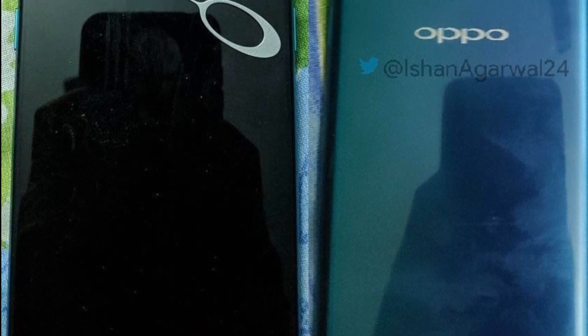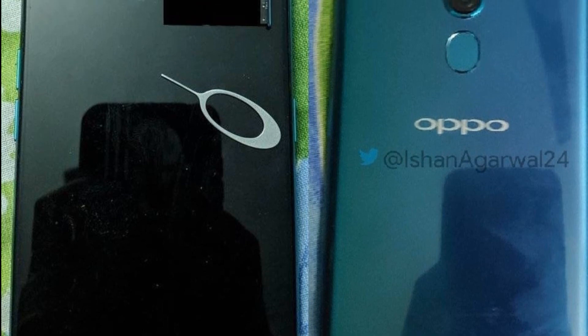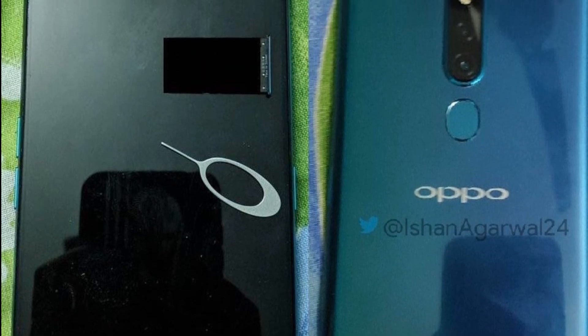Welcome to 5M Gadget Channel. Today, a new Oppo smartphone with the pop-up selfie camera leaks in live images — the Oppo R19.